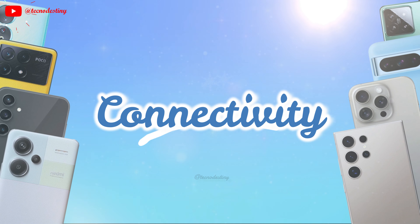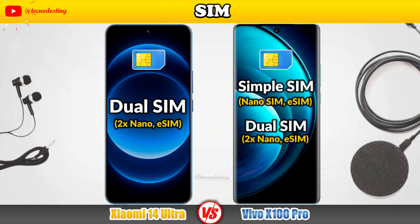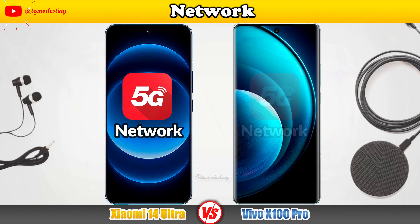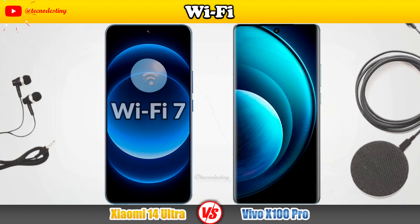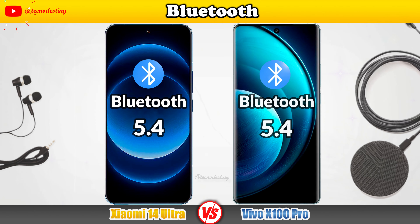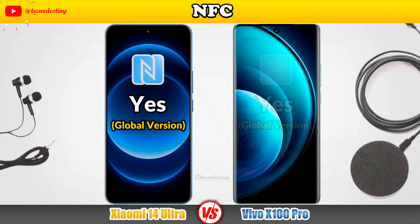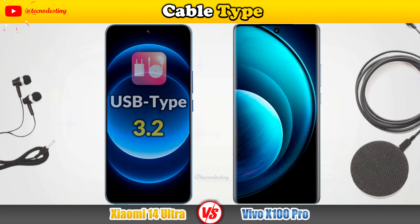Let's talk about the connectivity: SIM, Network, Wi-Fi, Bluetooth, NFC, and Cable Type.